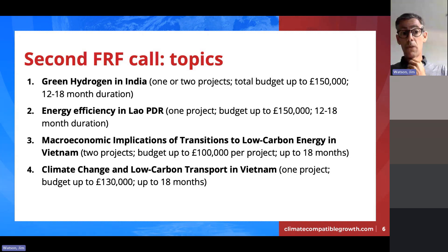The third topic is macroeconomic implications of transitions to low carbon energy in Vietnam. It's quite a broad theme, so we may fund two projects. There are three specific areas: first, economy-wide implications of the green transition for macroeconomic indicators; second, the sectoral impacts of the energy transition; and third, the socio-economic impacts of the shift away from coal in the power sector. We envisage perhaps one broader project and another more focused one — but it's really up to applicants to decide.